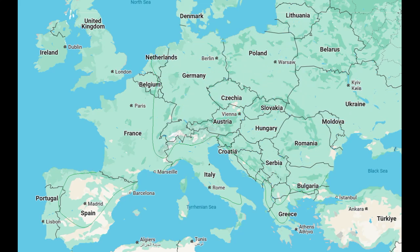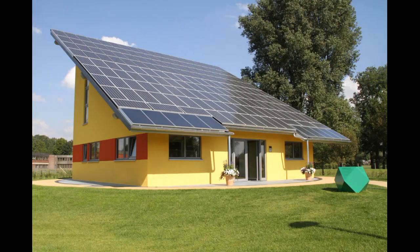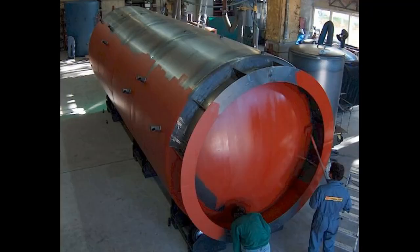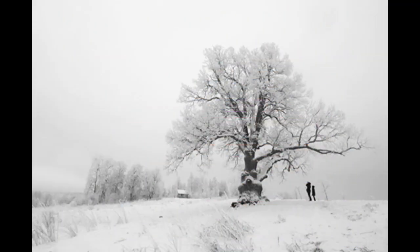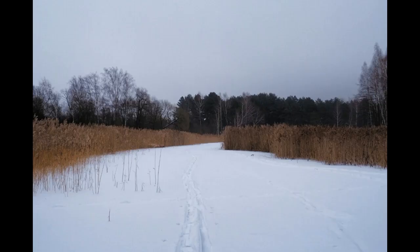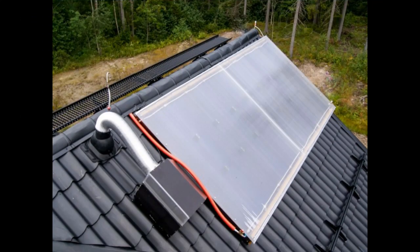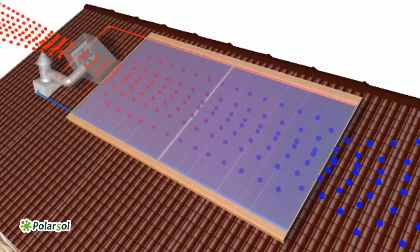Complete heating of a house in cloudy European regions requires several hundred square meters of solar collectors, plus a very large tank for hot water, so that its thermal energy is sufficient to heat a house for several cloudy weeks in a row. Therefore, European houses require other technical solutions, which will be described in my future videos. For example, my next video will describe solar heaters which work in cloudy weather.